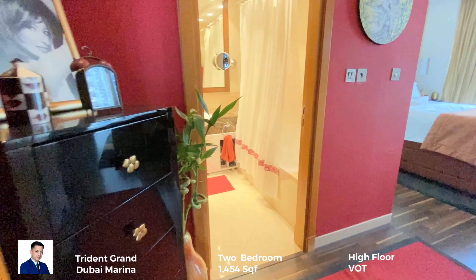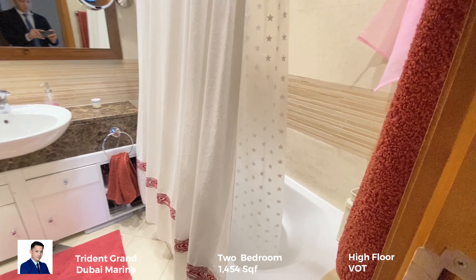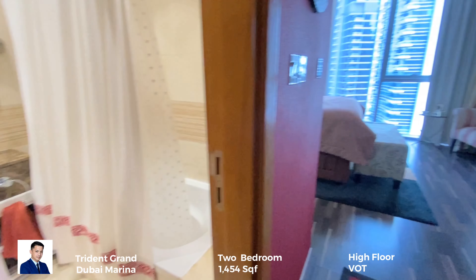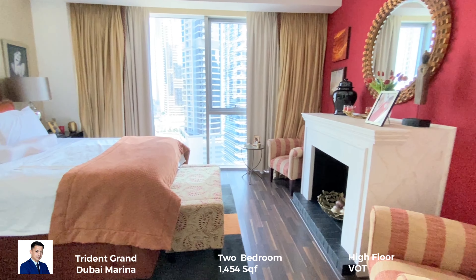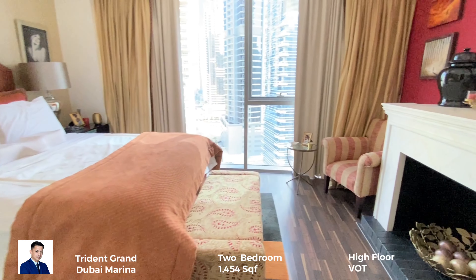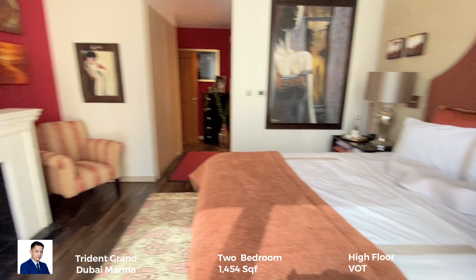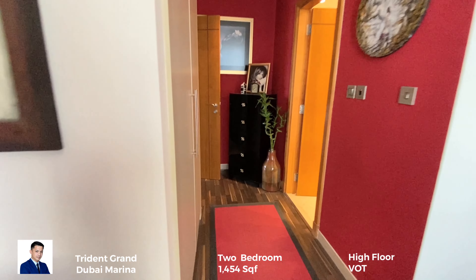And of course the master bedroom — let's show the bathroom. The master bedroom also has a wooden floor and a bright room because the light comes from outside through the floor-to-ceiling window. As you can see while taking this video, there is no artificial light on in the room.